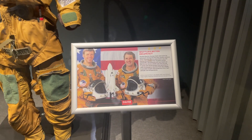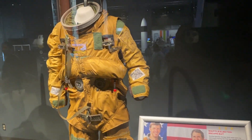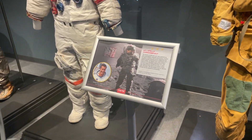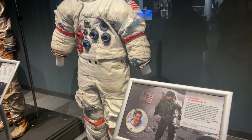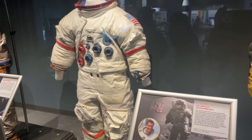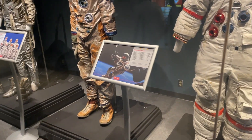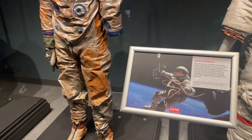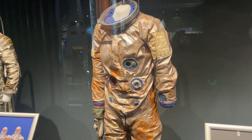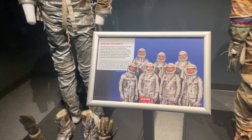Here are some space suits through time. You can see the shuttle ejection escape suit, and right here is the Apollo commander suit that you would see on the Apollo missions. Over here we have the Gemini spacecraft, so we're really going back in time. And going further back are the Mercury space suits.